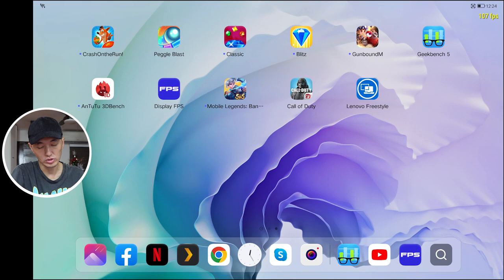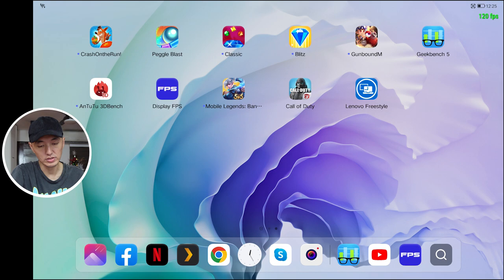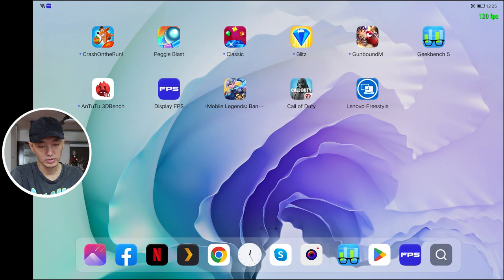Now let's talk about the screen — this is where the tablet shines the most. It has an OLED panel with a 120Hz refresh rate, and it is very, very nice. The color is very vibrant. We're going to test the display FPS — as you can see at the top right it shows 120fps. When we open apps, it's still running at 120 frames per second, which is pretty great.